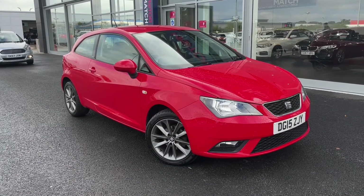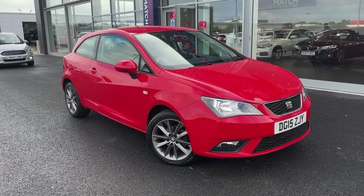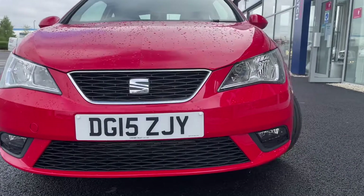Now this vehicle is a MotorMatch approved used vehicle and so comes with 30 days or a thousand mile warranty. If this car does interest you at any point throughout the video, please feel free to give us a call on 01244 311404.